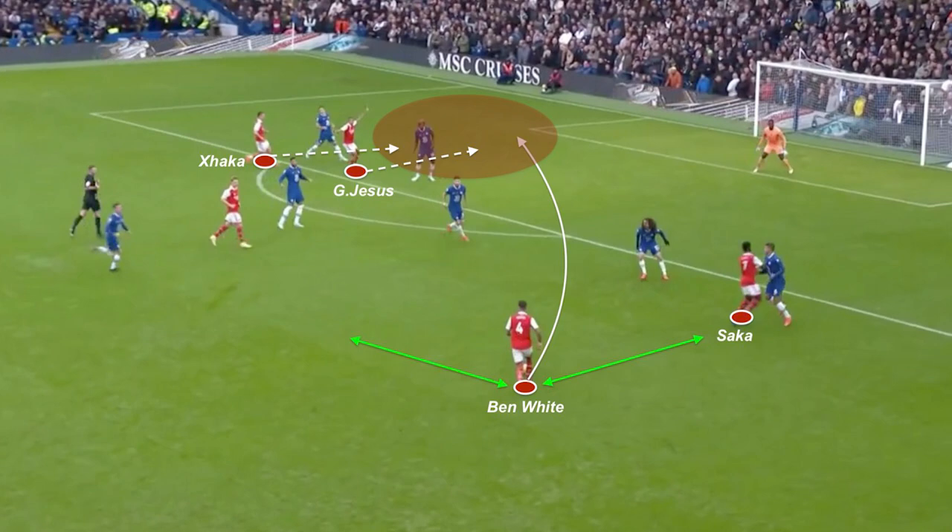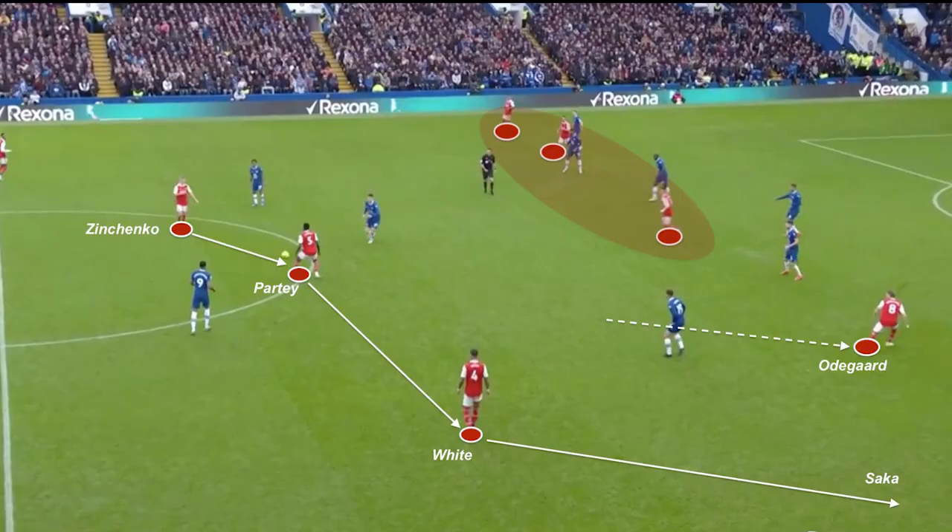As mentioned before, Ben White not being pressed near the penalty box is a common error opponents tend to make. Given his crossing quality, frequently targeting the second post, Arsenal could have scored twice in this situation.